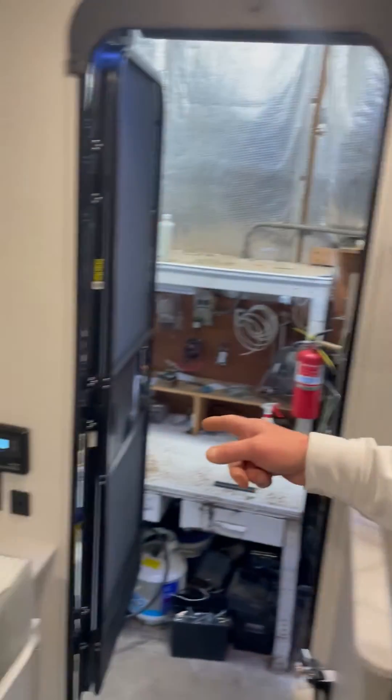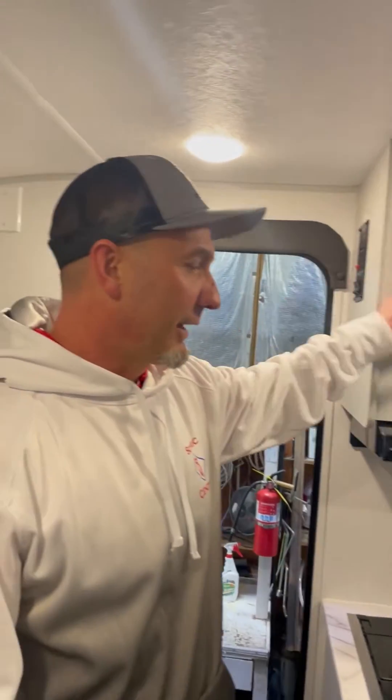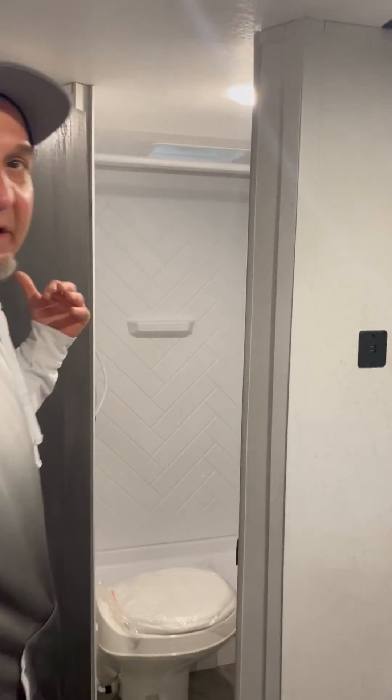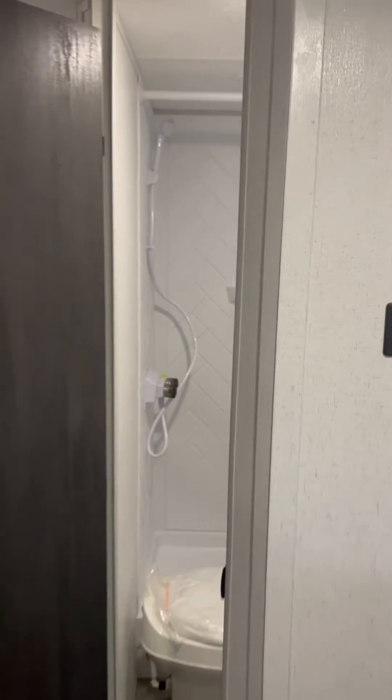You have solar controls on this model, so you can run everything with this one except for the microwave and the AC. It also features a nice size shower and bathroom area with a medicine cabinet.